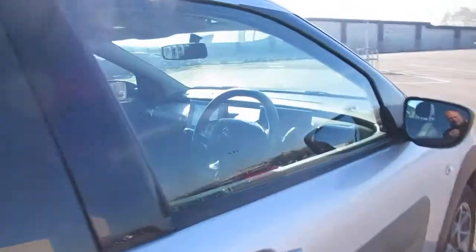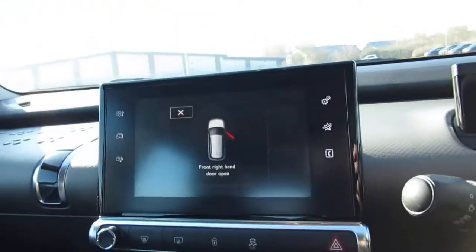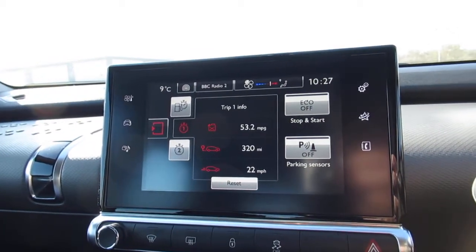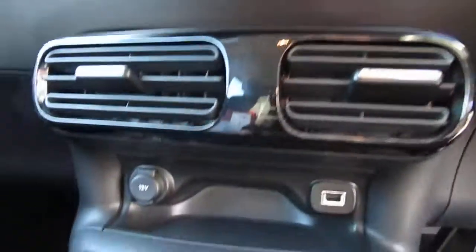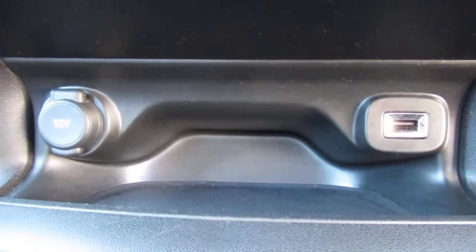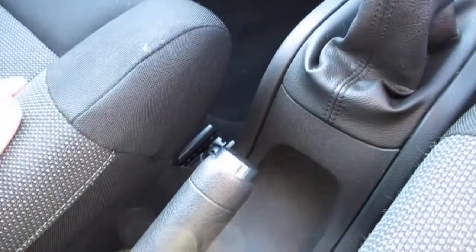Remote central locking with key-into-ignition for entry and ignition on and off. Electric front windows, adjustable seat height, and a centre console with a media and information screen giving you everything you need to know about the car. You also get a heated front and rear screen, traction control which you can turn off, a storage shelf just below the ventilation, USB input and power supply to the media centre, a five-speed manual gearbox, and a manual handbrake.